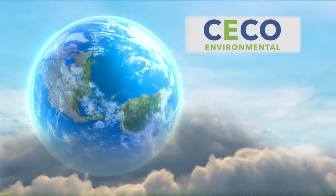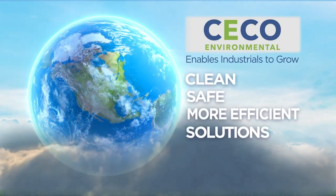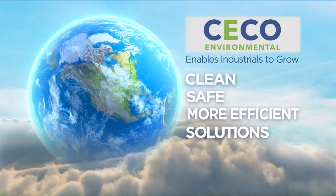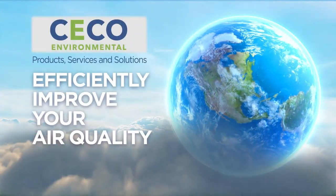Fortunately, Seiko Environmental enables industrials to grow with clean, safe, and more efficient solutions that protect our shared environment. We offer products, services, and solutions to efficiently improve your air quality.